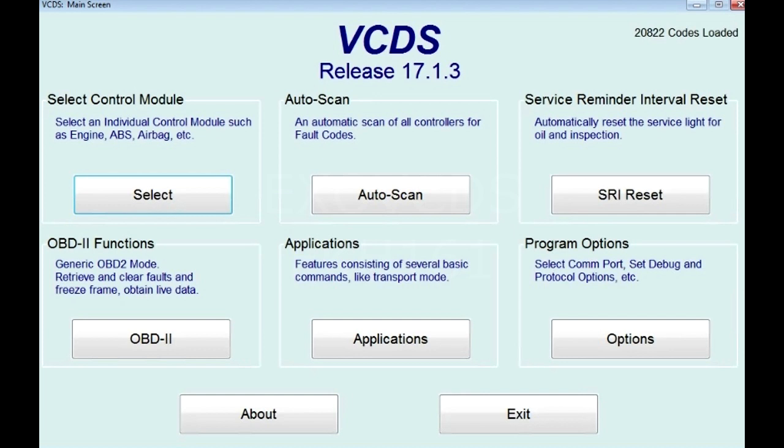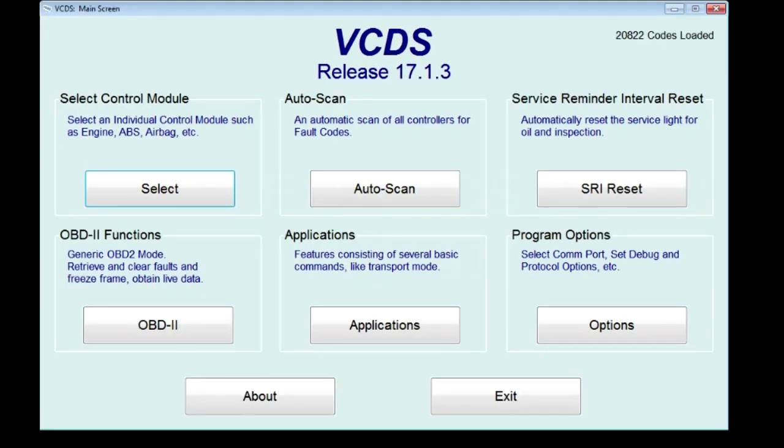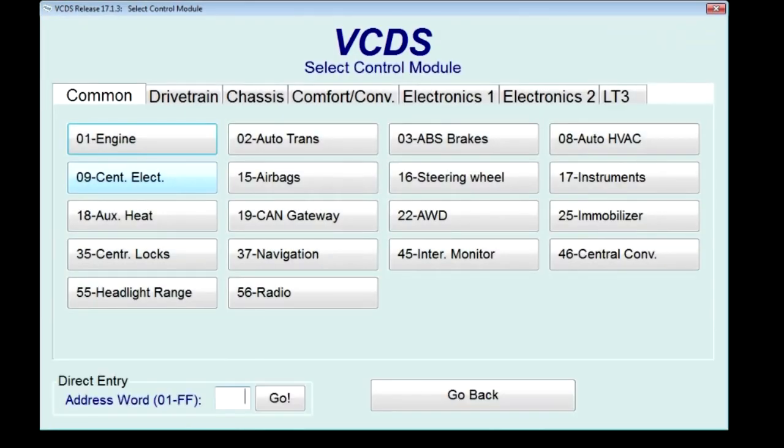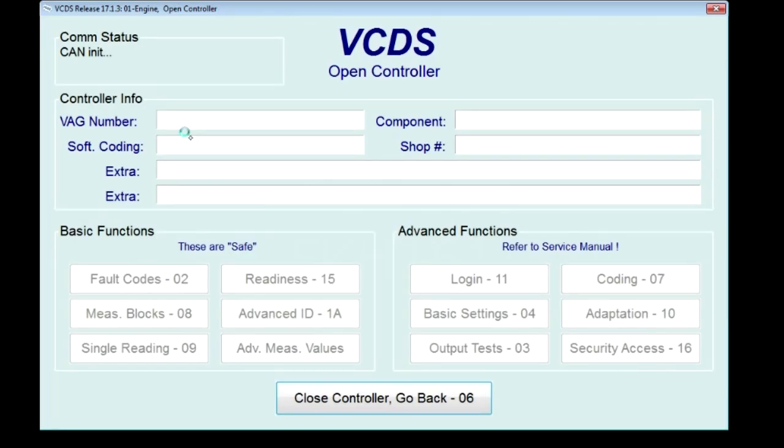The last thing you want to do before you ship the car is on the ALH engine, you want to check the EGR to see what level it's at in terms of minimum, maximum.